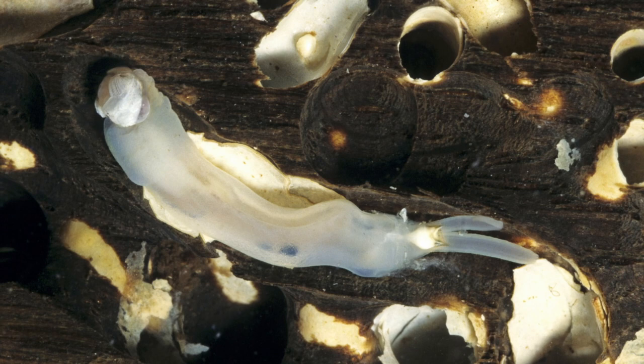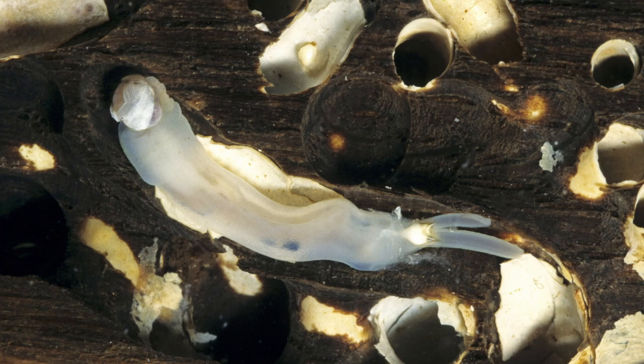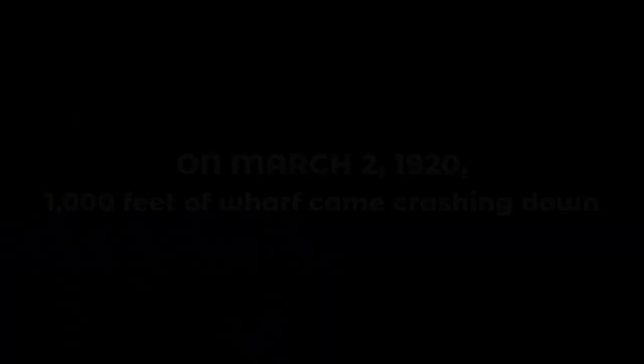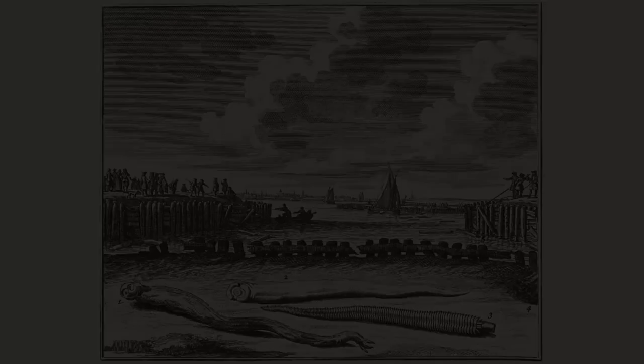These worms, some of which are 2 to 3 feet in length, are so active in their work that it's possible to hear the rasping of their tools on the wood by placing the ear against the exposed top of the pile. On March the 2nd, 1920, a thousand feet of wharf came crashing down into Northern California's Carquinez Strait, just northeast of San Francisco Bay. The problem wasn't shoddy construction — the problem was the Teredo shipworm.